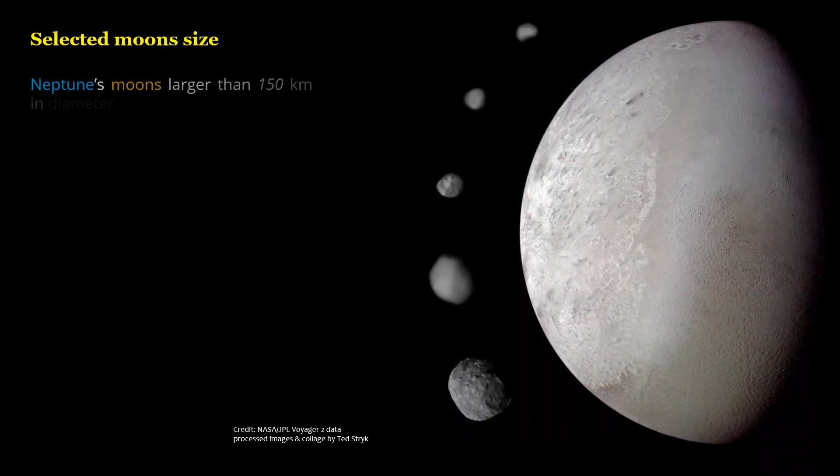Neptune's moons larger than 150 kilometers in diameter, shown at 1 kilometer per pixel.